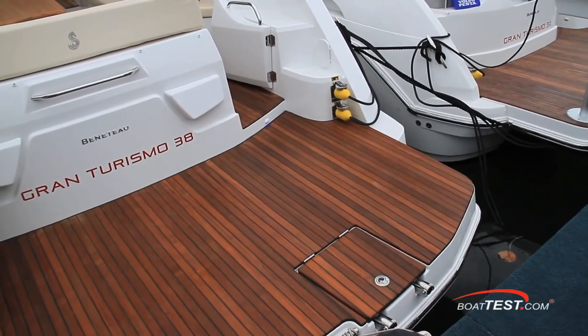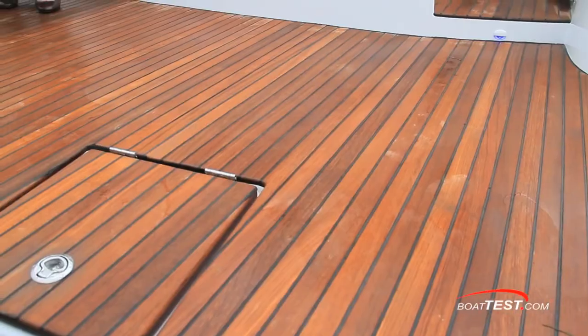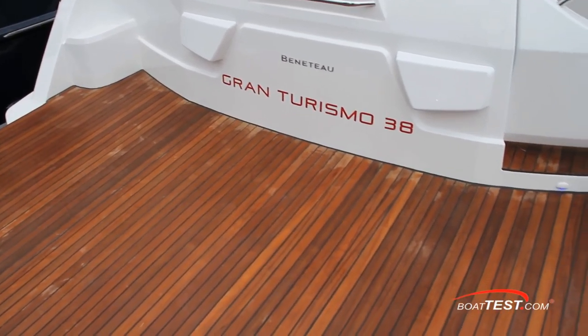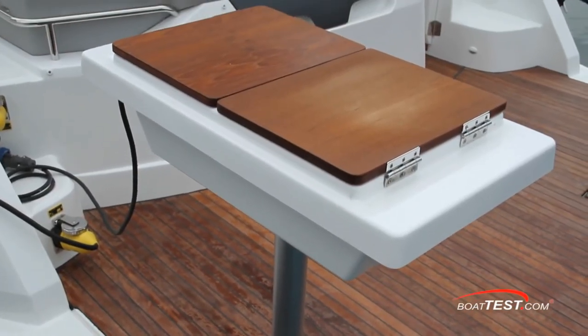One of my favorite spots is the swim platform. It's solid wood and measures nine and a half feet by four and a half feet, and I'd be content sitting on it while dangling my feet in the water. But if wanted, it's a perfect spot for a couple of lounge chairs. Options on this platform include an electric grill.